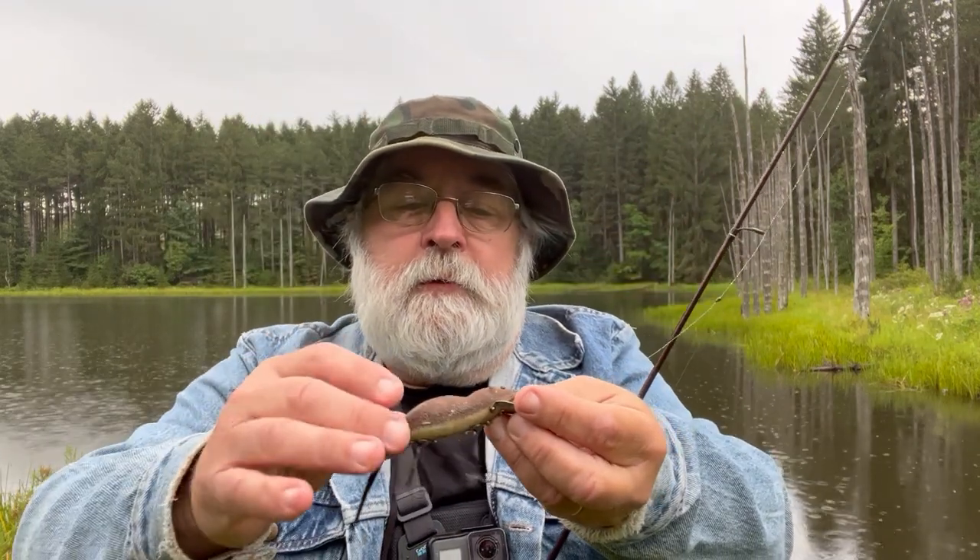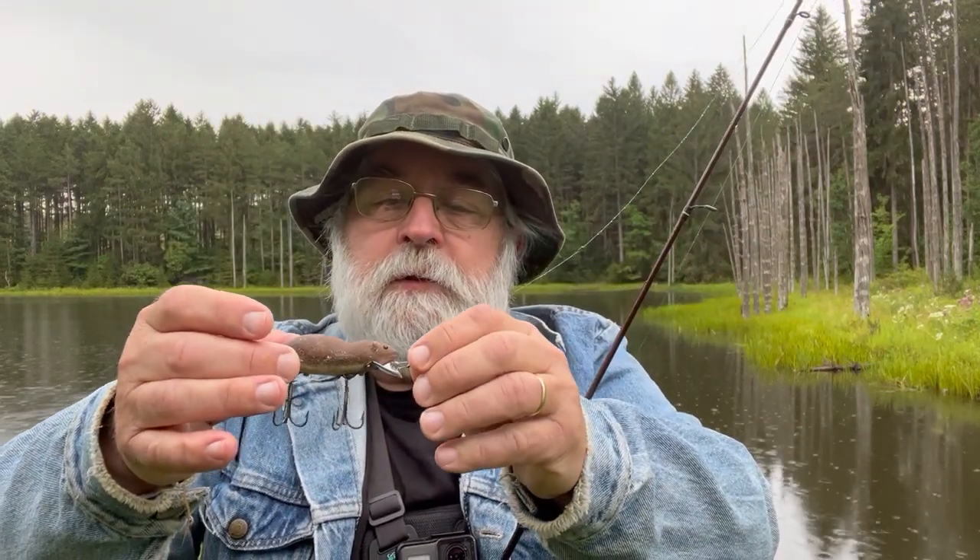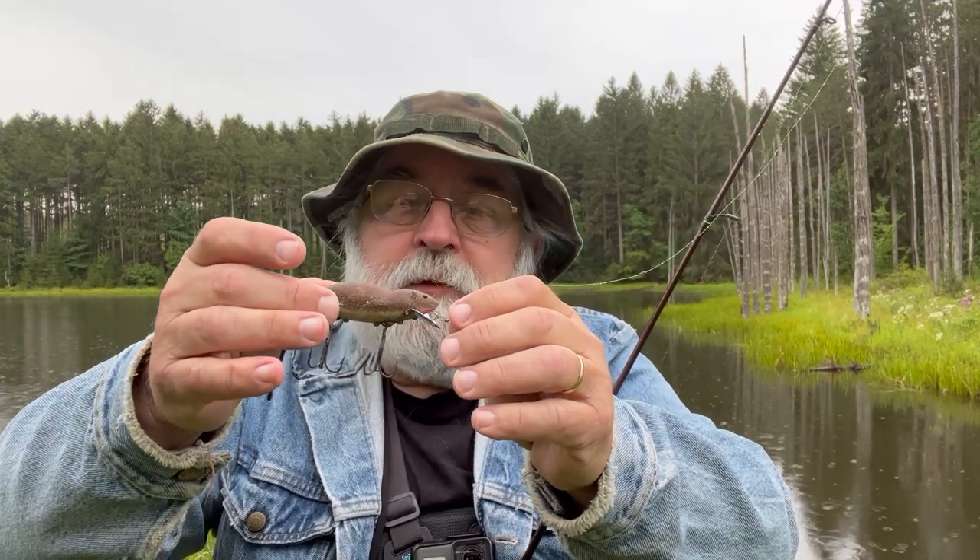It's got a rather unique action to it. It actually floats, but when you start retrieving it, it dives down and kind of wiggles like a jitterbug lure. With a real slow retrieve, the last couple casts I cranked it up a little bit and I actually think it's got a better action, better look to it with a little faster retrieve. I'm not exactly sure what a mouse in the water looks like — I imagine a mouse would want to get to shore as quick as possible.